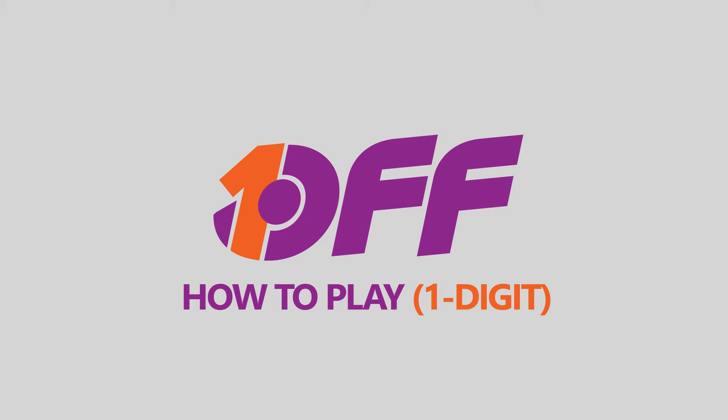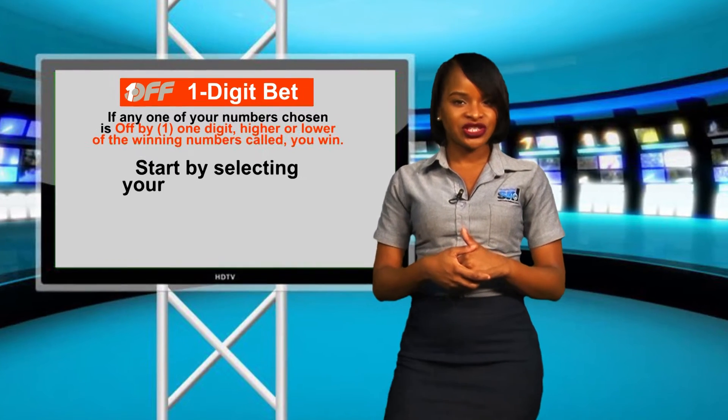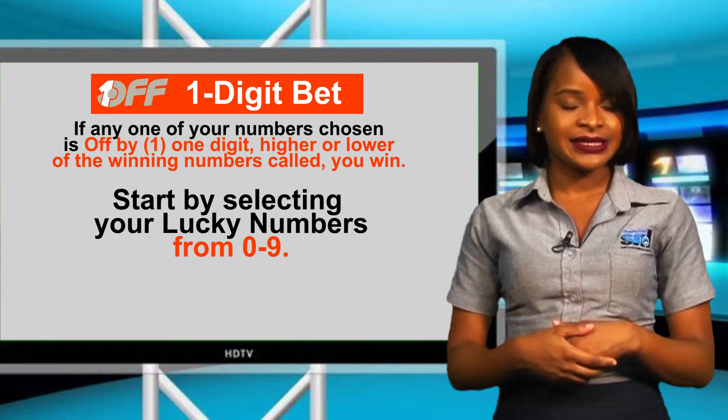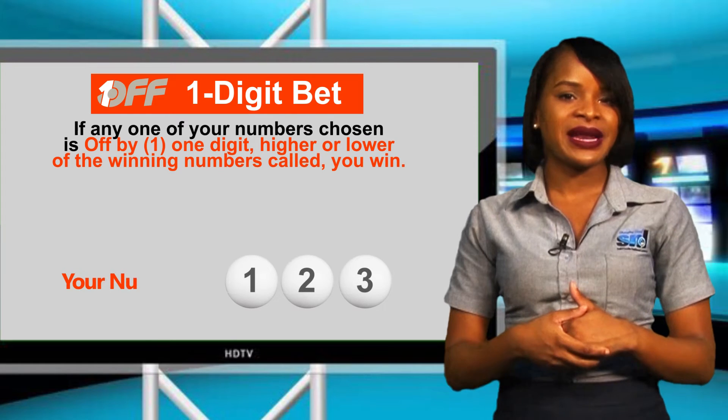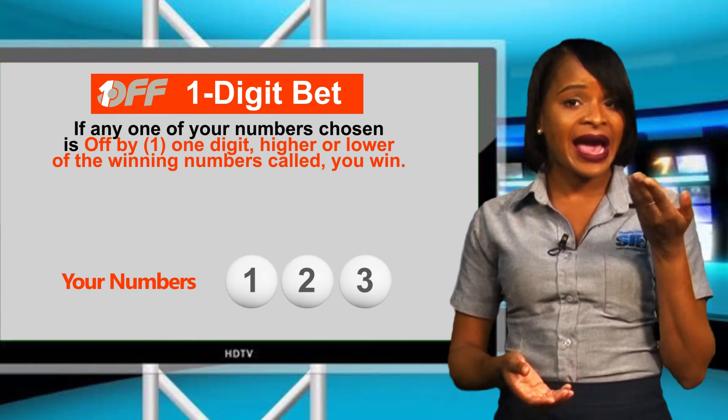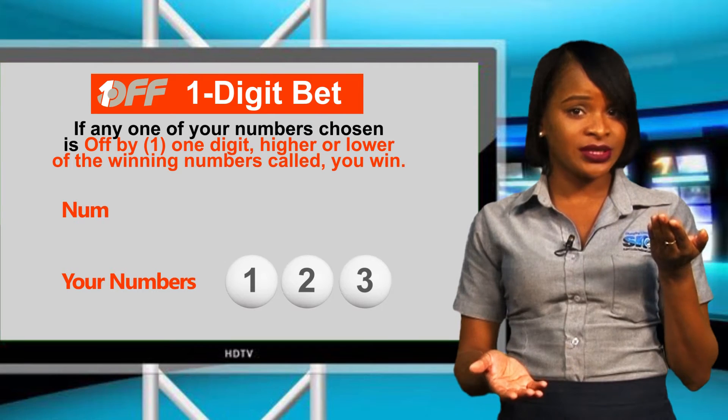Here's how you win One-Off: one digit. Simply select three digit numbers from 0 to 9. For example, I select 1, 2 and 3 as my numbers. Now if one of your numbers chosen is off by one digit higher or lower of the winning numbers called,